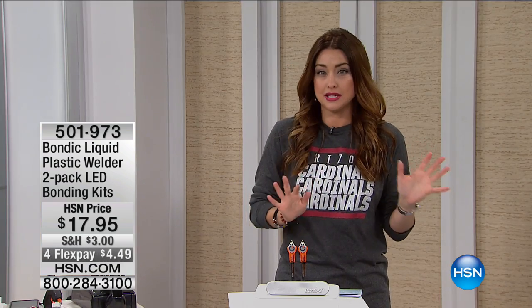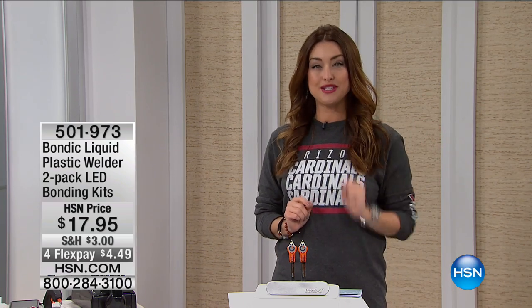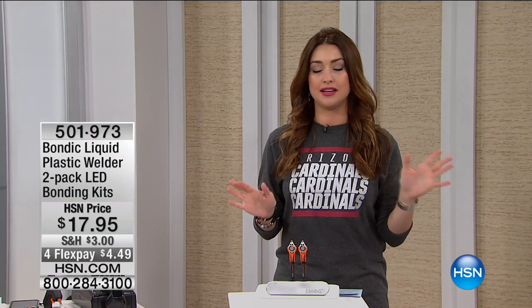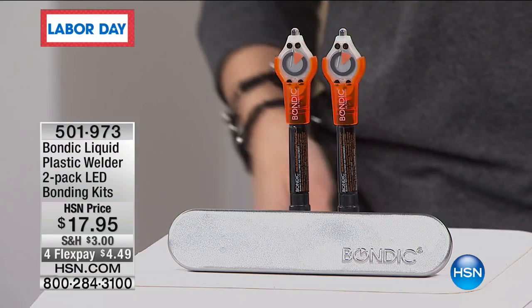Imagine being able to repair it, to weld it essentially using liquid plastic, back to completely repaired. You can sand it, you can paint over it. It's going to be repaired literally in seconds. Here's what you're getting today here on HSN.